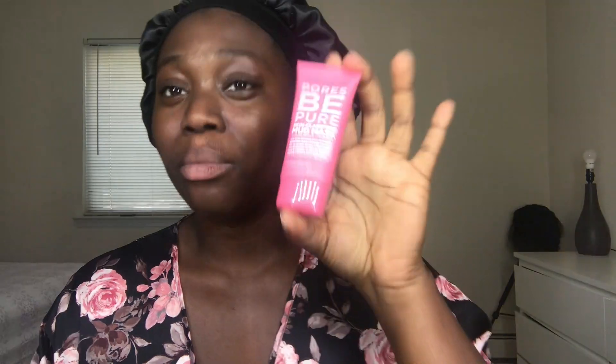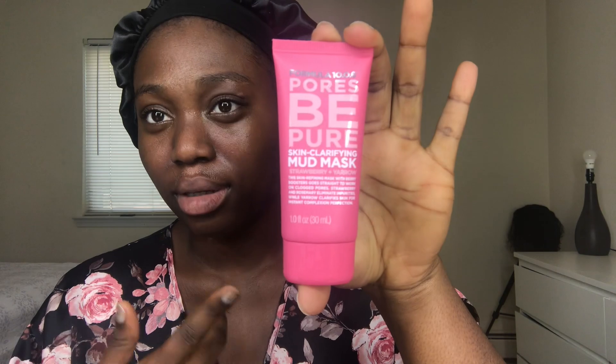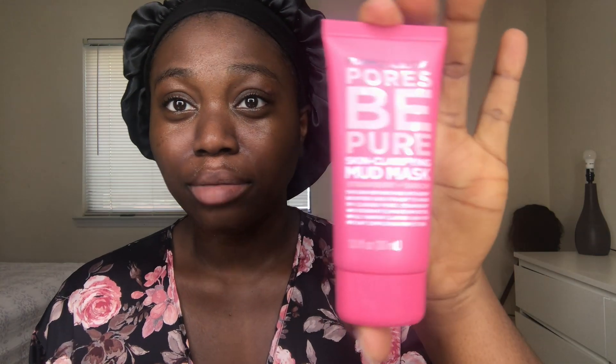I don't want to exaggerate, but I honestly feel like my face feels really smooth around here. I'm going to keep you guys posted — today's my first day using it. This is not paid, I bought this on my own, so I'm going to give you guys my honest opinion about the product.